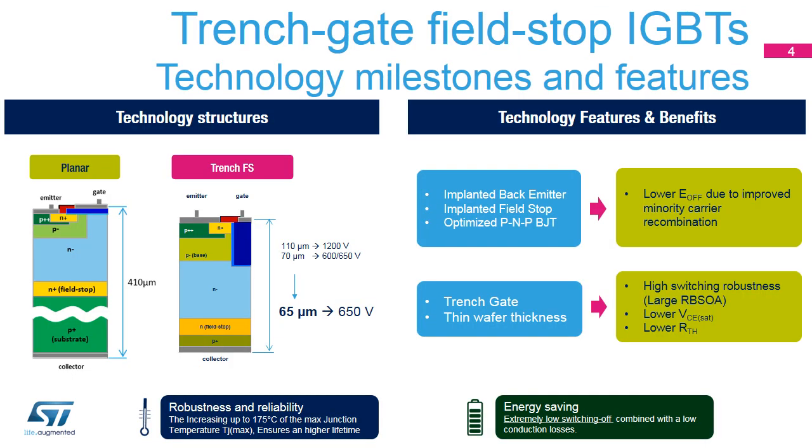The Trenchgate Field Stop technology includes several benefits compared to planar punch-through devices. The implanted back emitter and Field Stop ensure better control of dynamic behavior, while the Trenchgate structure improves performance including lower conduction and switching losses, much higher robustness, and significant thermal resistance reduction due to the very thin die. Moreover, the increased maximum junction temperature up to 175 degrees Celsius ensures a longer lifetime.